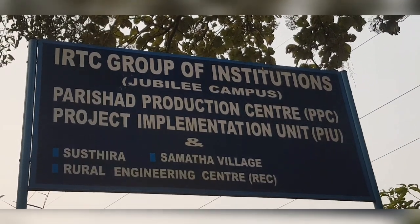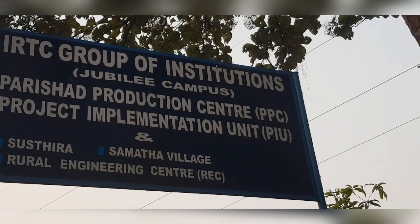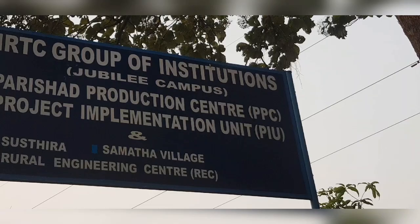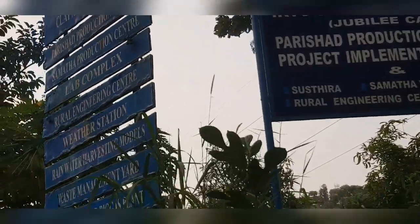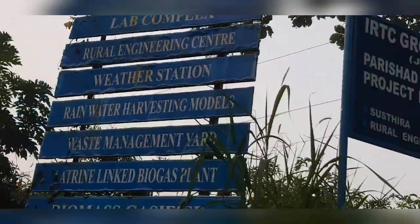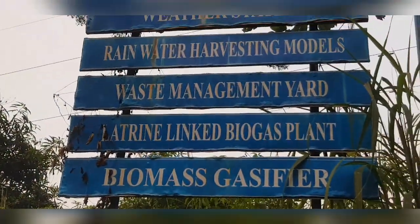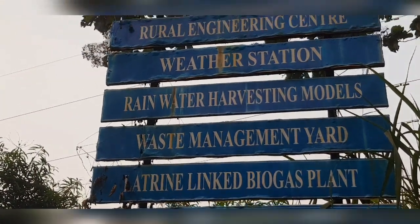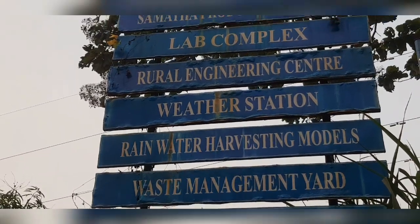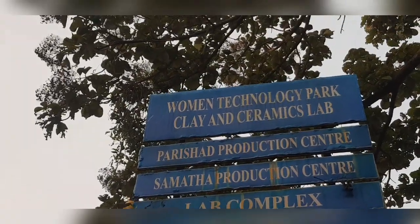This is the entrance. IRTC Group of Institutions, Jubilee Campus. Facilities include: Wireset Production Centre, PPC, Waste Management Yard, Rainwater Harvesting Models, Weather Station, Biomass Gasifier, Latrine Linked Biogas Plant, Rural Engineering Centre, and Lab Complex. What is the use of IRTC?